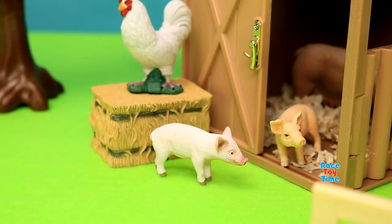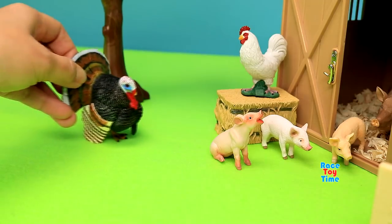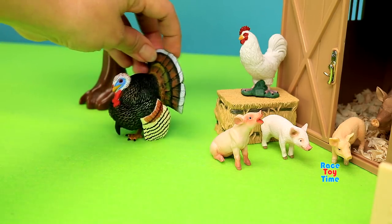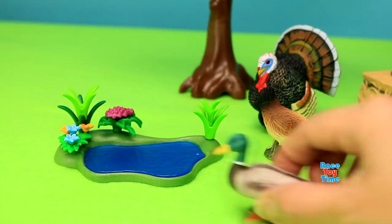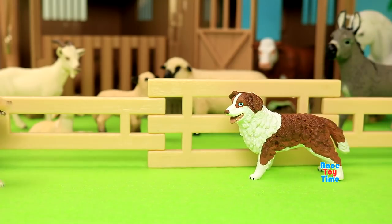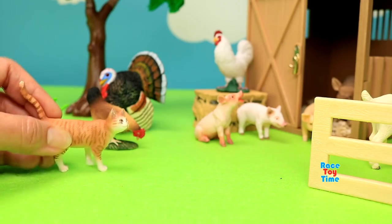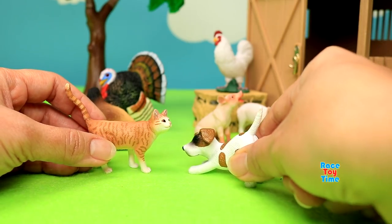And I'm going to add more piglets. Here's a horse, here's a turkey, here's a hen, a duck, dogs, a cat, and a pup.